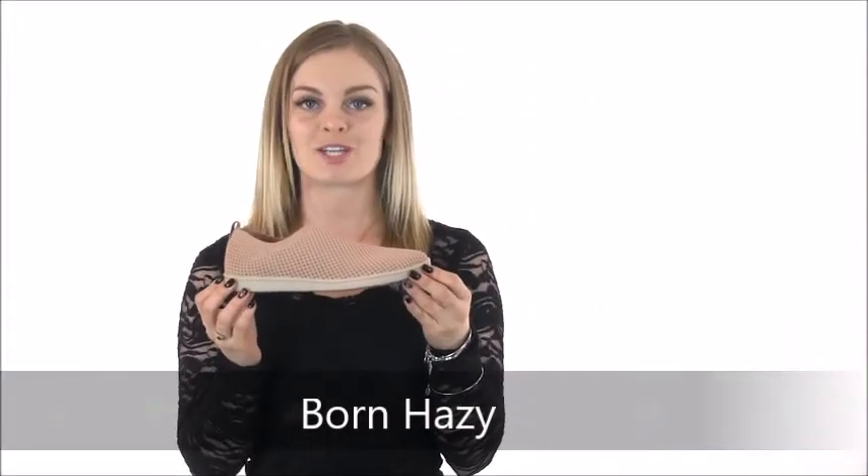Hi there, I'm Savannah with Dodds Shoe Company and today I'm going to be talking about the Born Hazy. The knit fabric on this Born has been designed for support and flexibility and to appear cool and sporty.